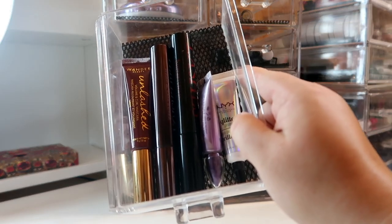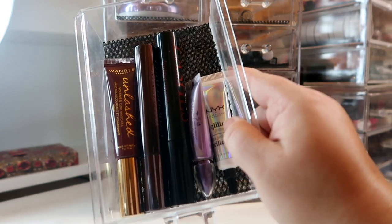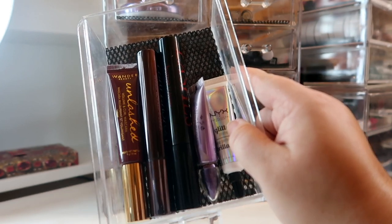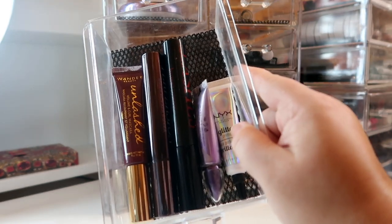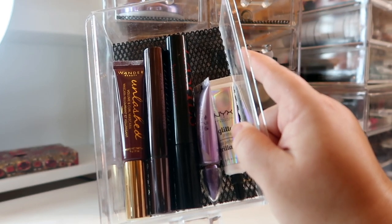My mascara drawer is a bit boring this month. I'm literally just carrying everything over because I want to hurry up and finish panning these so I can jump into some new mascaras next month. I also have a glitter glue from NYX of course and an Urban Decay Primer Potion.